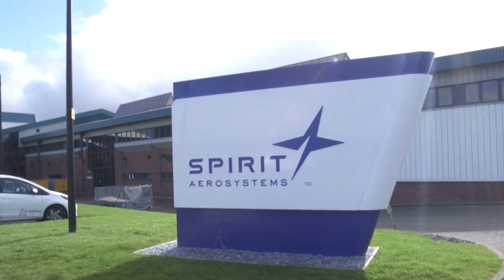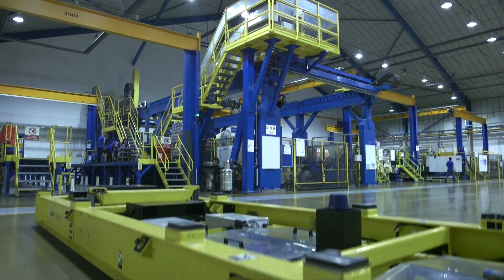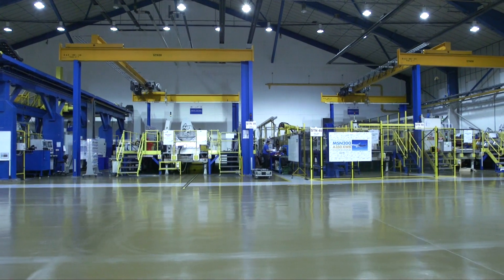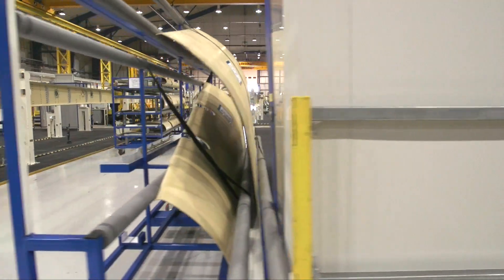At Presswick facility we are the lead manufacturer of leading edge and trailing edge structures for Airbus on the A320 programme and A350. We currently do assembly and we are looking at bringing the fabrication of certain components back to the Presswick site.